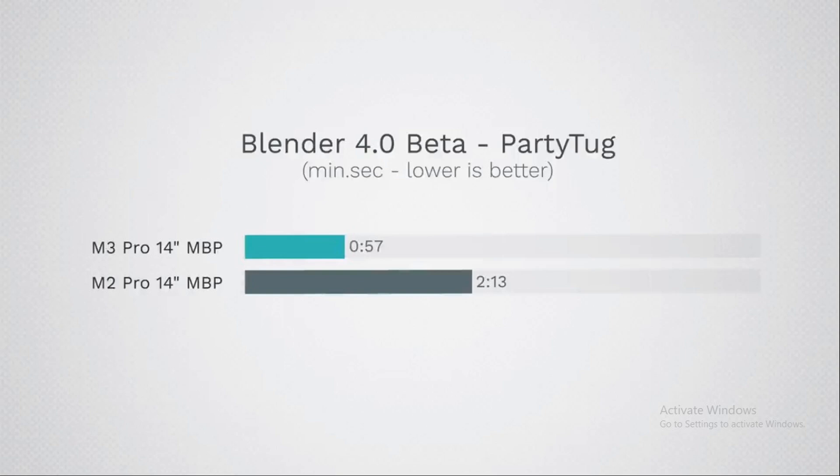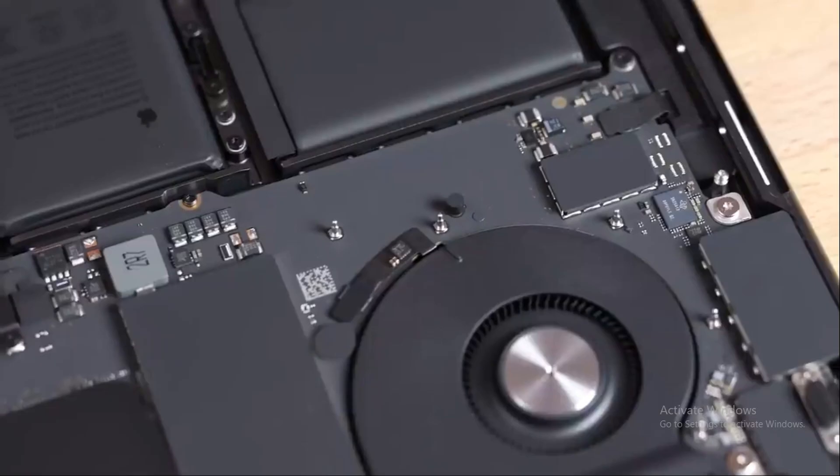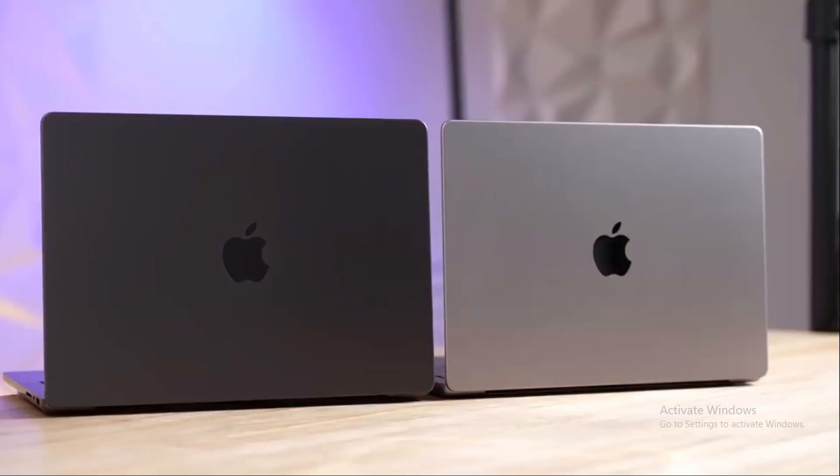Cinebench testing and thermals provide further insights. The M3 Pro, under the scrutiny of Cinebench, boasted noticeable gains in performance. Interestingly, despite the M3 Pro's lower power consumption, it ran a tad warmer than its predecessor. Heat is an inevitable product of power, and what's truly intriguing is how the M3 Pro managed to maintain higher clock speeds, suggesting improved efficiency in its thermal design — even if it runs a touch hotter. It's a delicate balancing act, showcasing the intricacies of hardware design and thermal management.